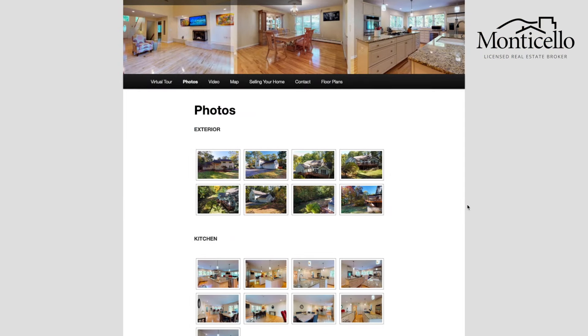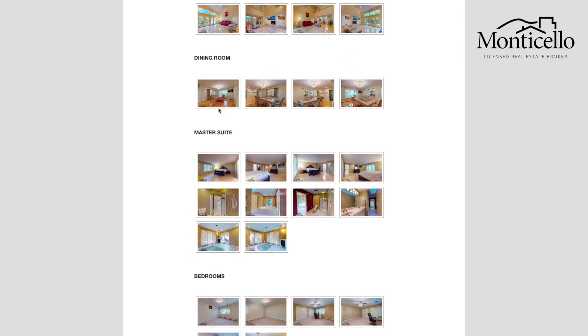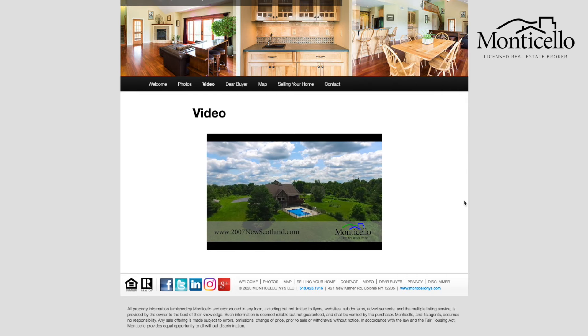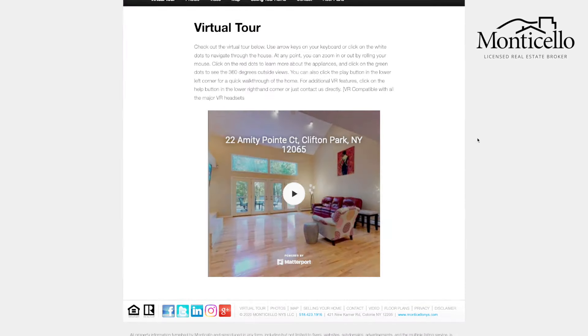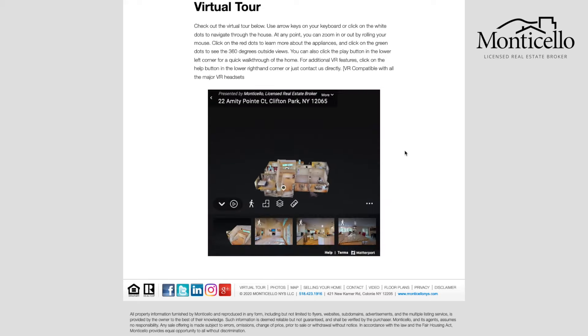First, from our custom websites, users can navigate through the different media available. Clicking around, you can see categorized professional photos, a highlight video with an aerial drone perspective, and right on the homepage, the Matterport virtual reality tour.